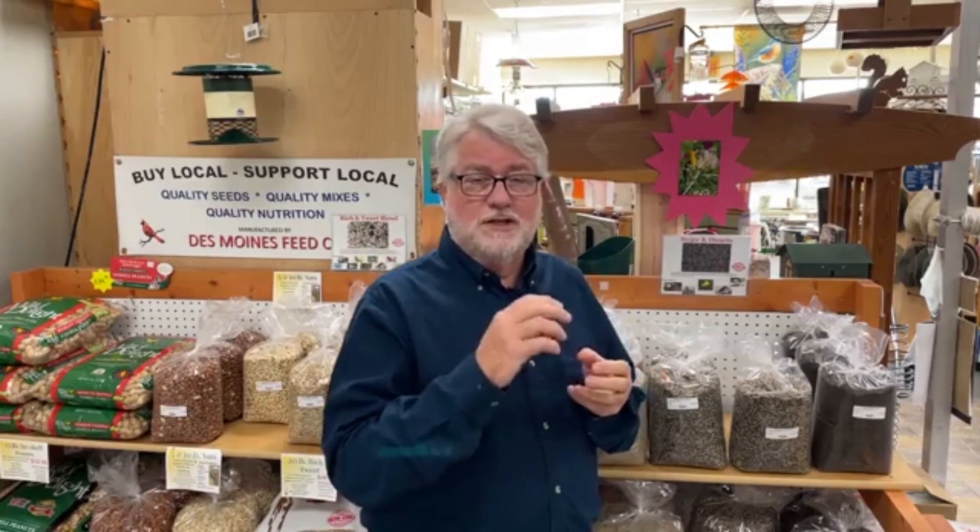Goldfinches will also eat red maple seeds — the helicopter seeds. There's lots of seeds that goldfinches will like. I had a gentleman tell me years ago when we were talking about finch seed, he said he didn't want to bother with it because they'll eat black oil sunflower just fine. And that's true. Goldfinches can crack open a black oil sunflower seed because it has a soft seed coat, and it's high in oil and fat. I've always said that is the single best seed you can feed to appeal to most birds in your yard, and goldfinches are one of those.